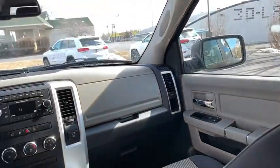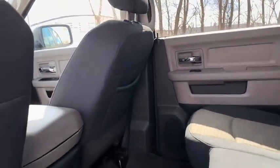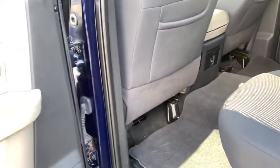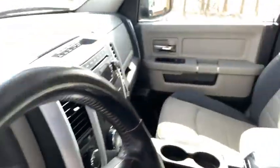Tow hitch, traction control, dual airbags, leather-wrapped steering wheel, power steering, auto-dimming rear-view mirror, four-wheel disc brakes, center armrest, universal garage door opener, compass, electronic stability control.